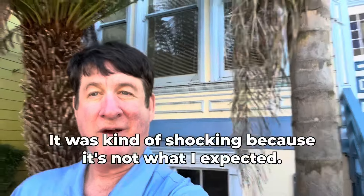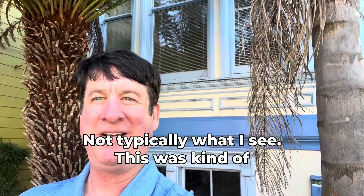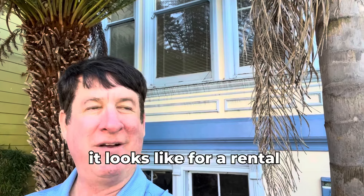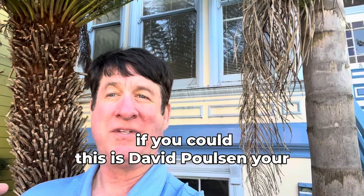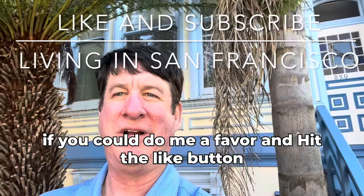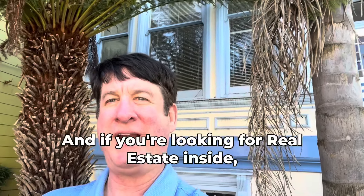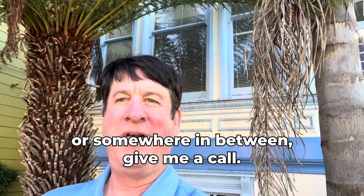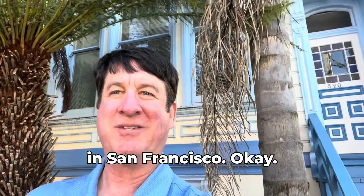Well, I hope you really liked that video. It was kind of shocking because it's not what I expected — not typically what I've seen. This was renovated inside, looks like for a rental, but you can see it's kind of nice on the outside, so you could do a lot with this. This is David Paulson, your favorite realtor here in San Francisco. If you could hit the like button and subscribe to the channel, that'd be great. And if you're looking for real estate in San Francisco, moving out of San Francisco, or somewhere in between, give me a call. Okay, bye.